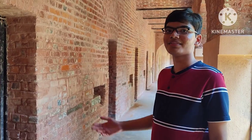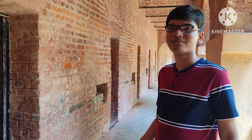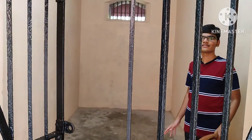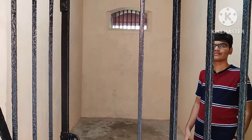This is the place in Cellular Jail where the prisoners are put inside. Now let's take a look inside the solitary jails and see what a miserable life the prisoners had. Here we are in the solitary jails where the prisoners — our freedom fighters — are locked up. As you can see, it is very claustrophobic. They were locked inside this.